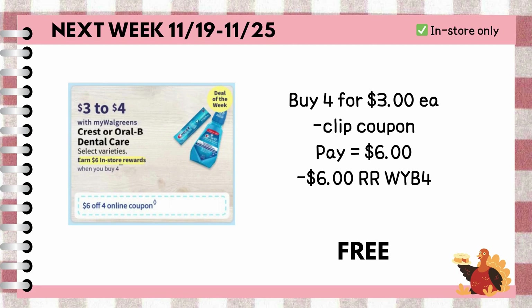Buy four Crest or OLB products priced at $3 each. We have a $6 off coupon for next week, so we are left to pay $6 out of pocket or with the use of cash rewards, but then we're going to get back $6 register rewards for buying four, making the four items completely free.